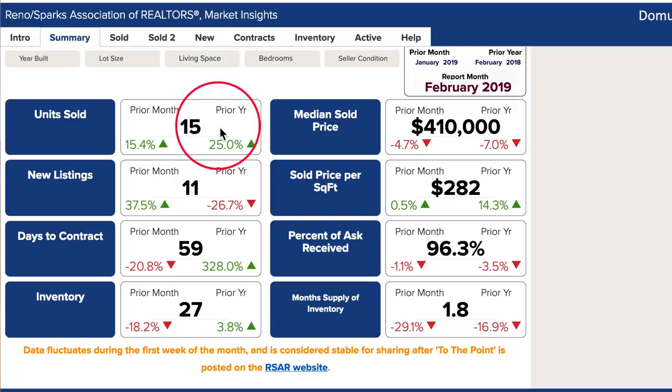Let's start with units sold. Number of units sold in February were 15, down just over 15% from month to month, but up 25% from the prior year. We had 12 units sold last year, so we're up to 15. It is a small area, so we're going to see those small jumps like that.